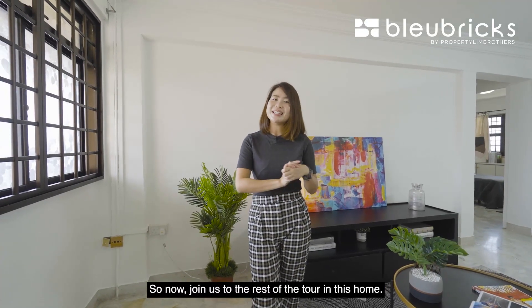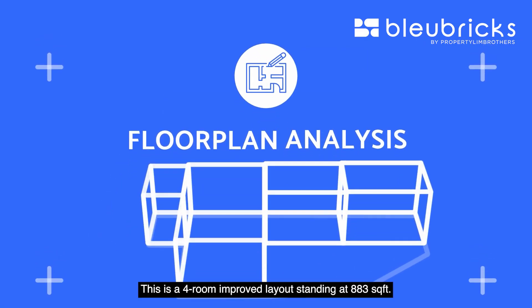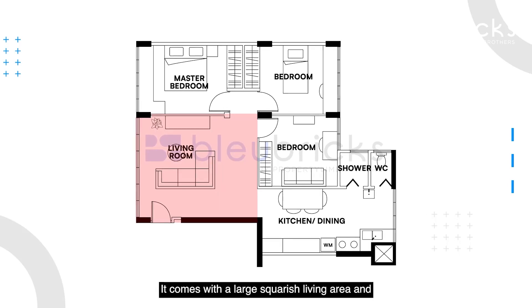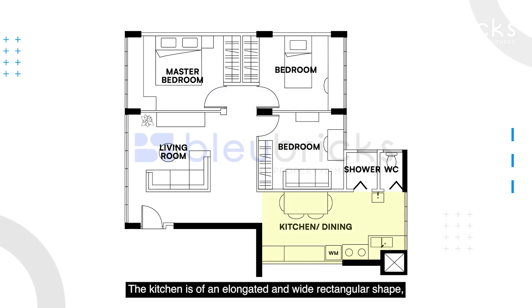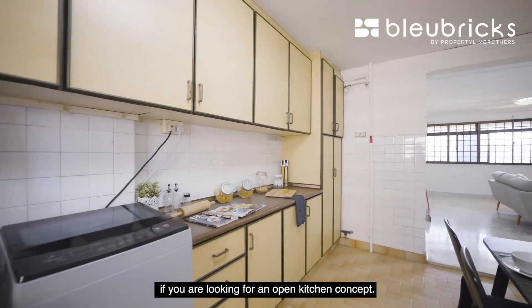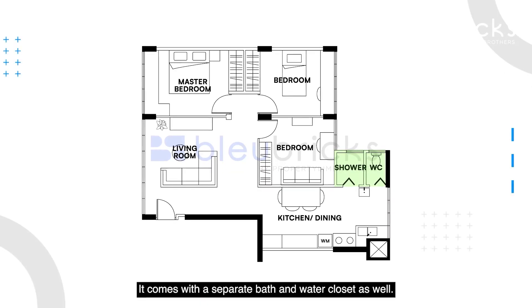You get to enjoy cross ventilation with no west sun shining into the unit. This is a four-room improved layout standing at 883 square feet. It comes with a large squarish living area and bedroom layout that allows us to furnish the unit efficiently. The kitchen is an elongated white rectangular shape, with enough space to place a dining table as well as an island top if you're looking for an open kitchen concept. It also comes with a separate bath and water closet.